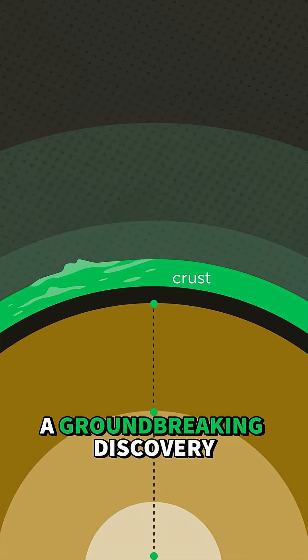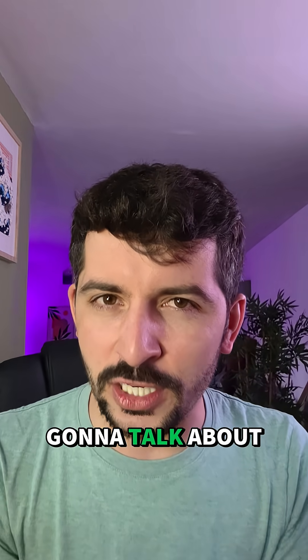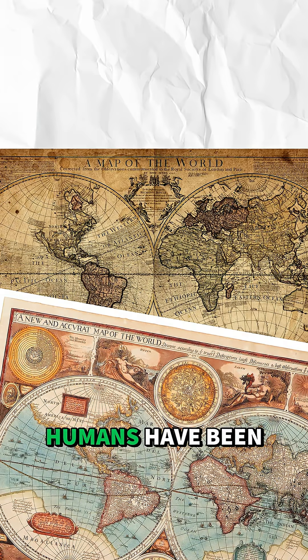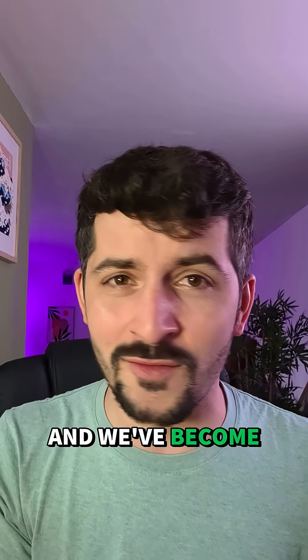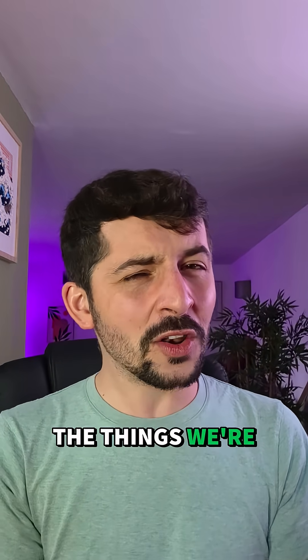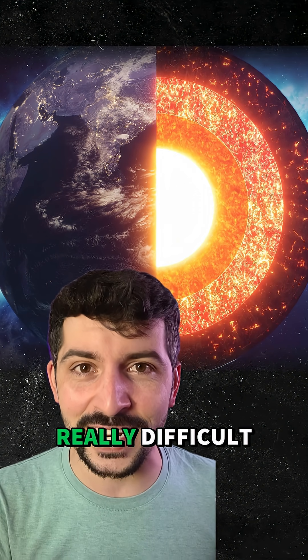Scientists have made a groundbreaking discovery about the earth and its interior and today we're going to talk about it. For centuries humans have been mapping the earth's surface as well as its oceans and we've become rather good at it. But one of the things we're not so good at is imaging the interior of earth and that's because it's really really difficult.